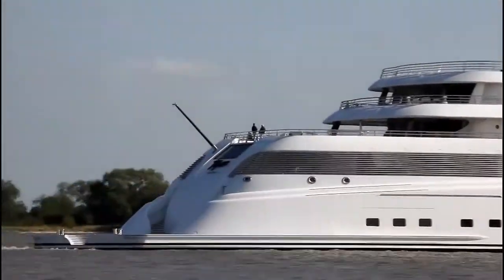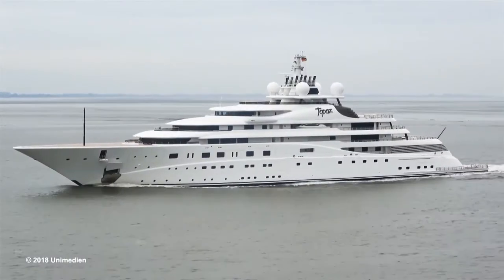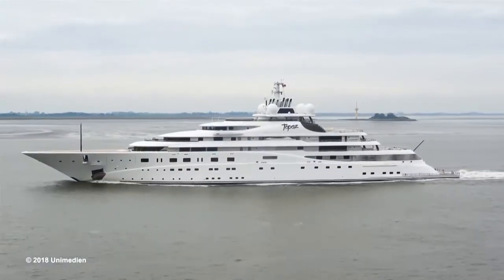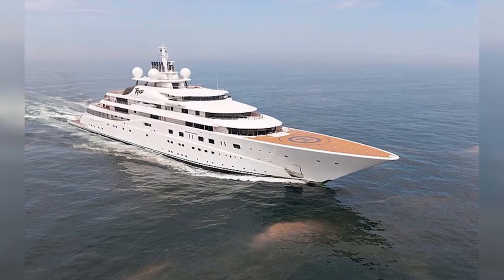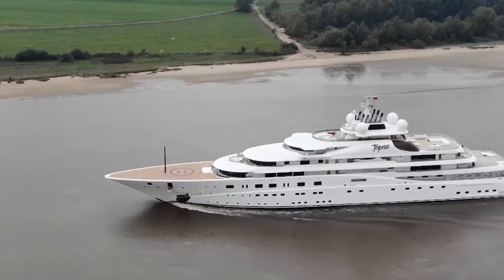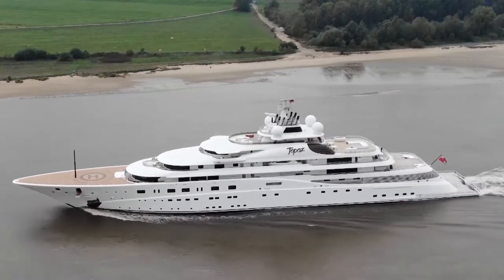The yacht's interior is designed by Terence Disdale Design — truly a noble creature with all the attributes of luxury class. It features eight decks, one of which belongs to the owner, six guest cabins, swimming pools, spa, helipad, cinema and many other amenities.